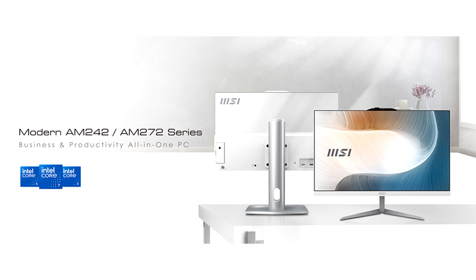The new series features the latest Intel Core processors, DDR5 memory, DTPM 2.0 security, and the MSI Engine.